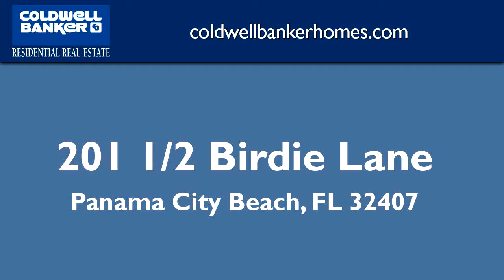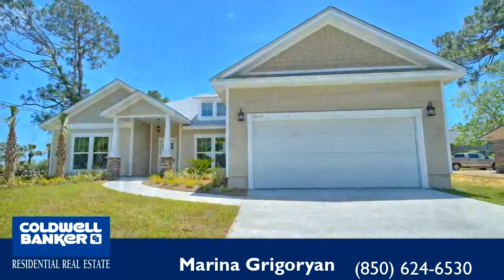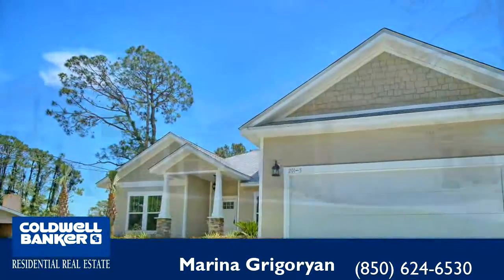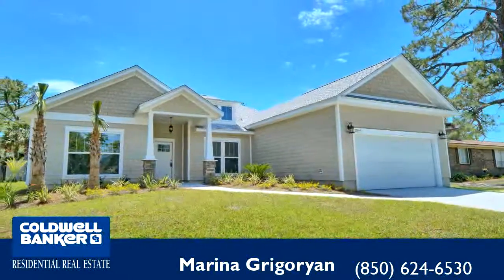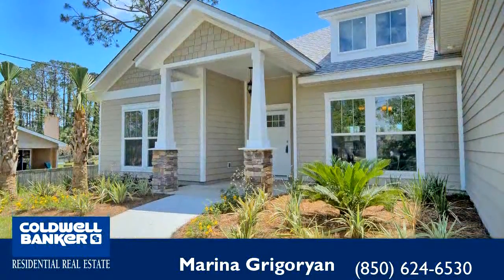Thanks for your consideration. Let's take a look around. This beautiful property is 2,192 square feet and features four bedrooms with two bathrooms. For more information or to schedule a showing, contact 850-624-6530.